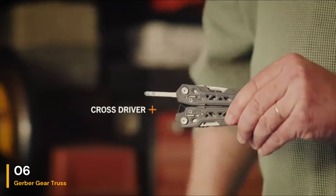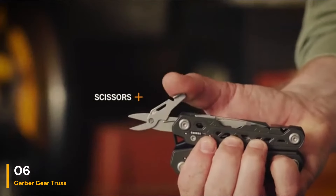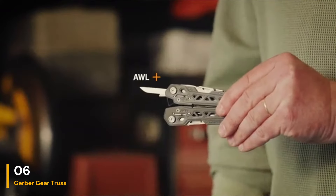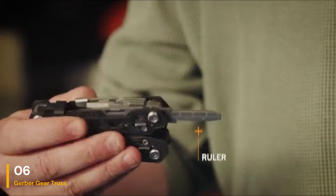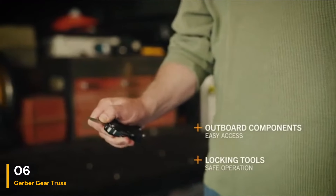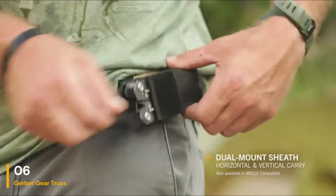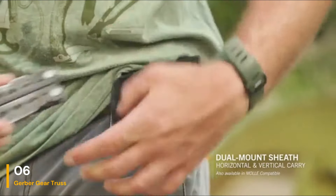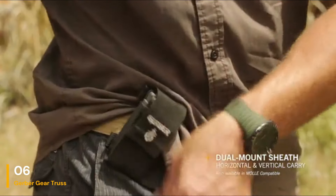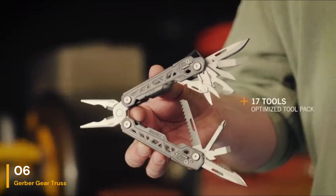When we used this tool to cut through plastic, rope, wire, and other materials, we found that the blades, scissors, and wire cutters were sharp enough to efficiently complete the task at hand. To prevent accidental damage, the tools have a locking mechanism that causes a little resistance when opening. The tools are released using a push and slide button, which adds an extra element of security.